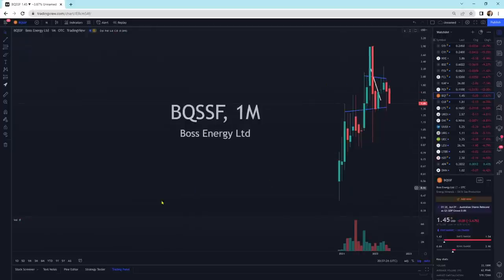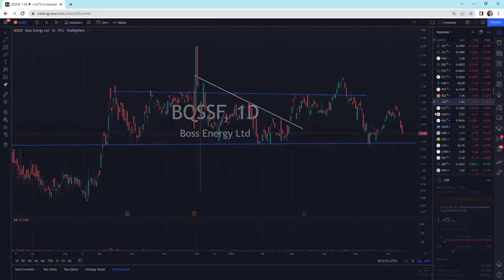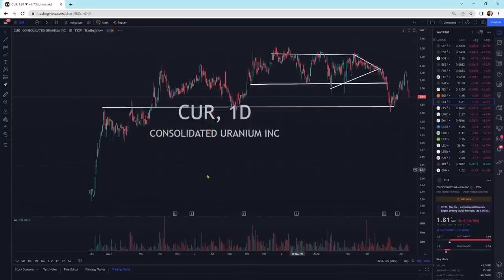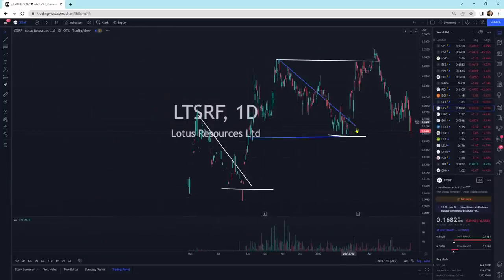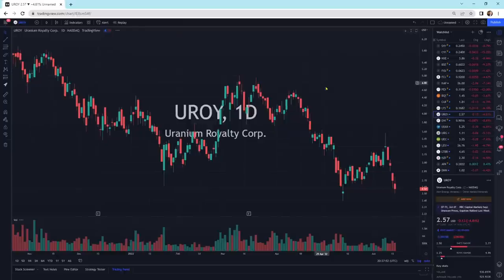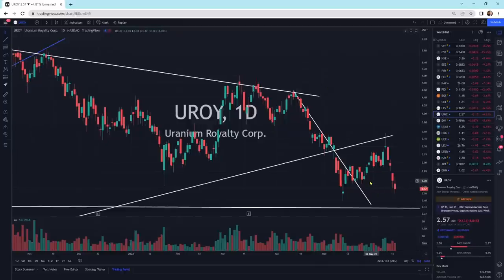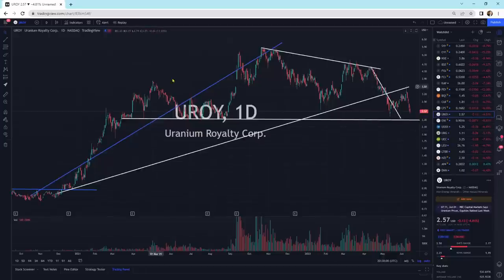Boss Energy is selling off some — we still have a support area below it. Consolidated Uranium is selling off today, still above the support zone. Lotus Resources is right at support — a little wick at the bottom, which is good, meaning some buyers are coming in and buying it up. UROI has been bouncing sideways, still above this support line going across.